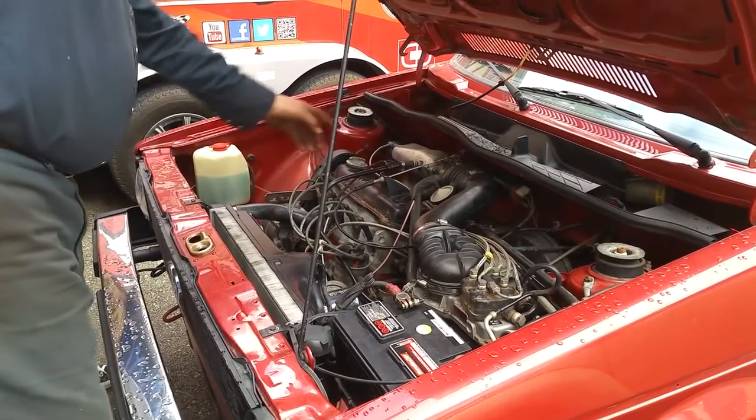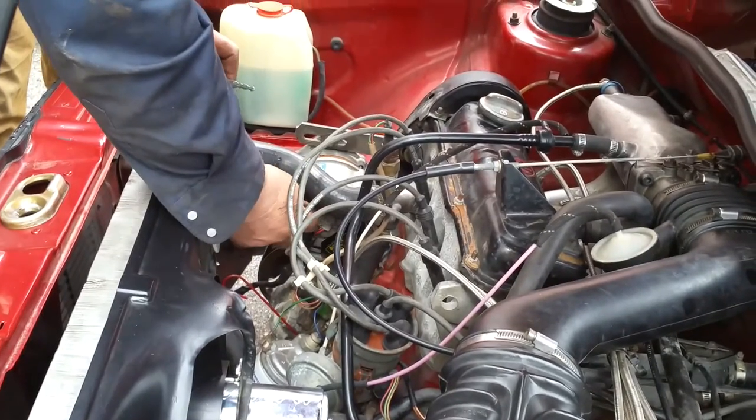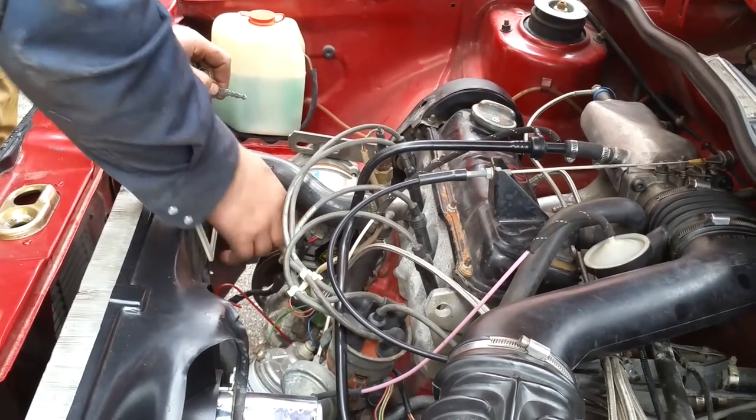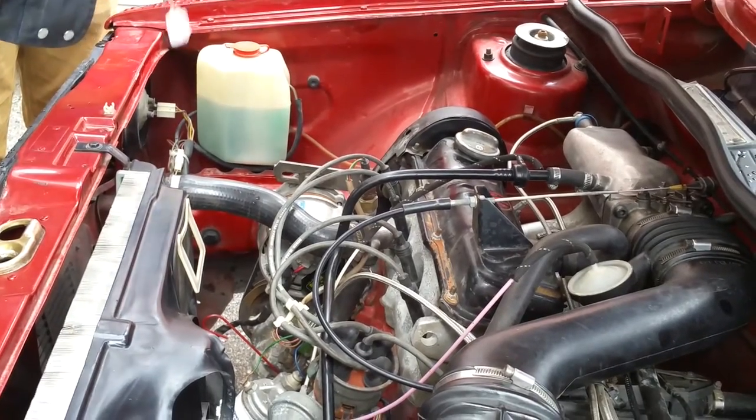I have the injector screen. The voltage regulator is supposed to be here but it's not — somebody opened it and didn't put it back. But it doesn't affect the function.